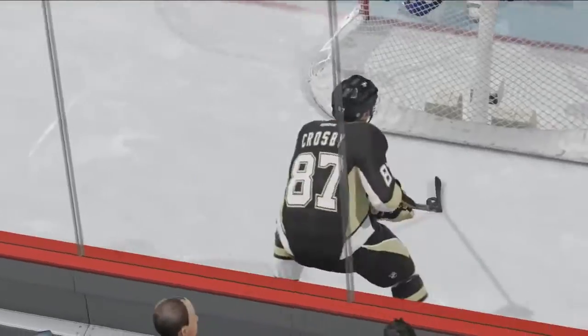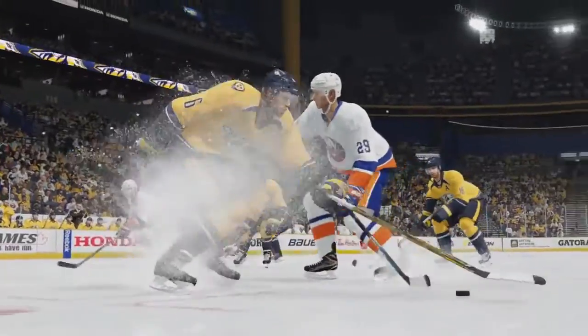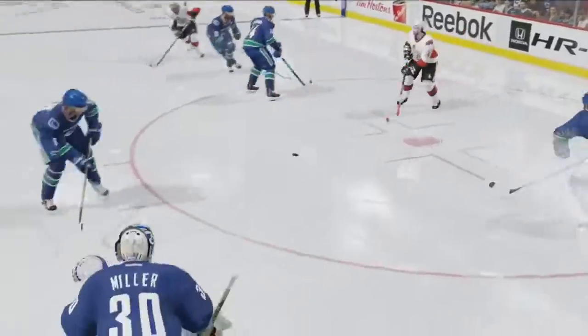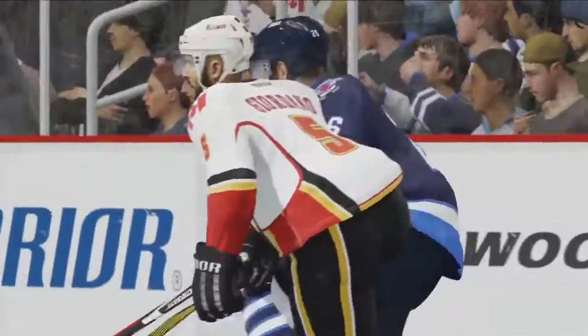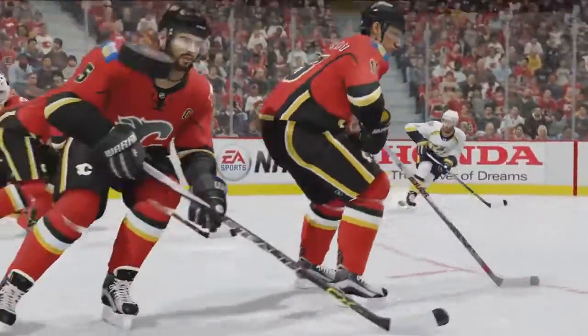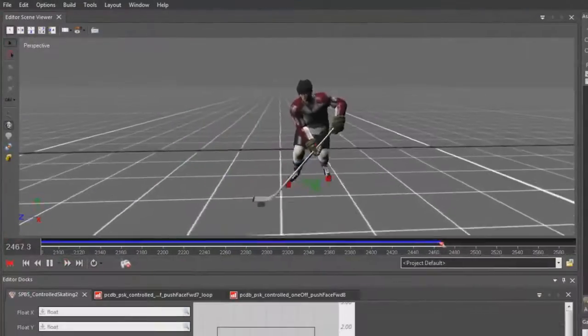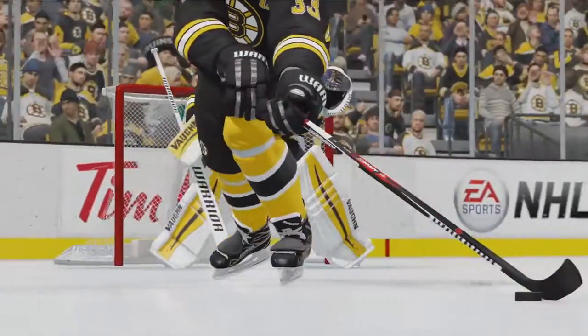Precision Skating allows for pinpoint handling in tight spaces while also providing opportunities for more effective defense. Poke checks, stick checks, defensive interceptions, and body checking have all been tuned and enhanced to make defensive positioning more important and efficient than ever before. Aside from adding core control, strafes can be used when repositioning to block a shooting lane or when stepping over to block a pass.